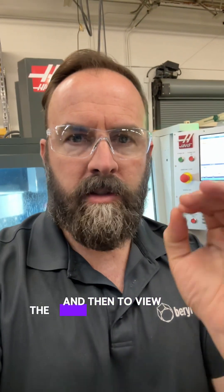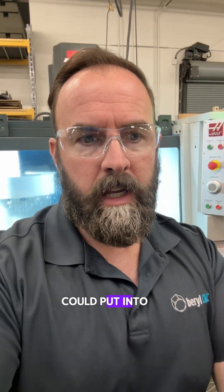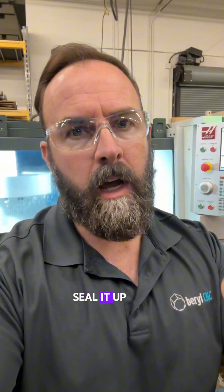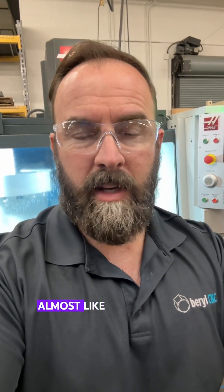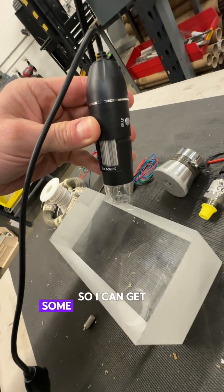To view the sonoluminescent target, I need an underwater camera that I could put into an NPT port, seal it up, and view the target up close, almost like a microscope. I'd probably lens it so I can get some high magnification of that target zone.